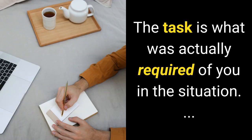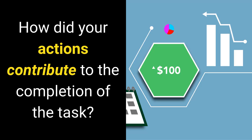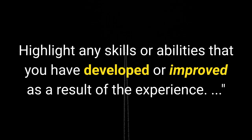Result refers to the outcome of your actions: how did your actions contribute to the completion of the task, and how did your actions affect the final outcome of the situation? Lessons Learned refers to the things you have learned from the experience. Highlight any skills or abilities that you have developed or improved as a result of the experience.